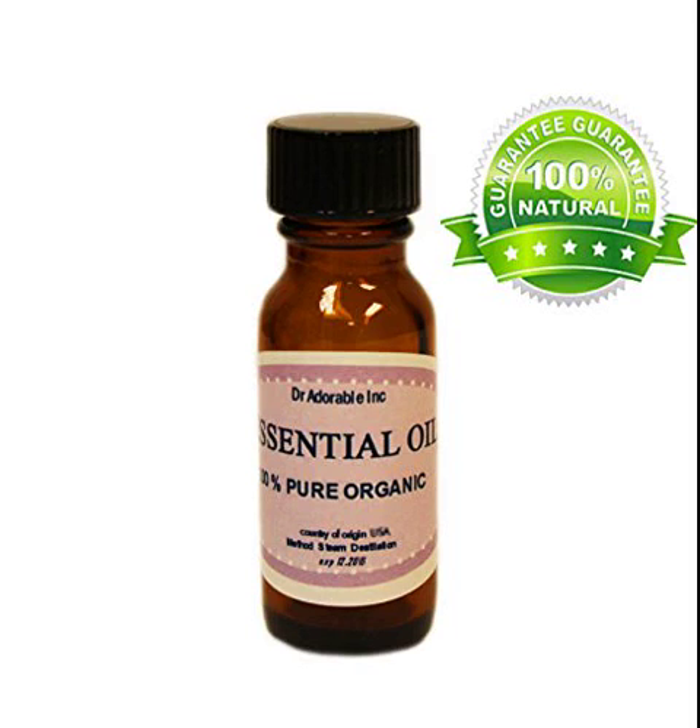Neroli Essential Oil, 100% Pure Organic, 0.6 oz / 18 ml. Botanical Name: Citrus aurantium. Extraction Method: Steam Distilled. Odor: Light, sweet floral fragrance with a terpeny top note.